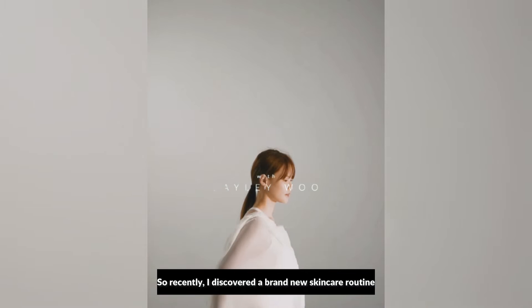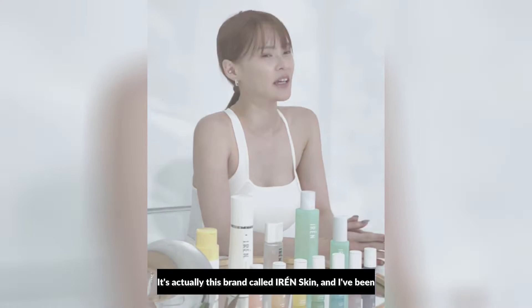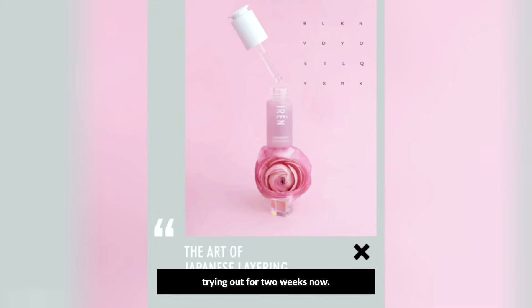So recently I've discovered a brand new skincare routine and I've been loving it so far. It's this brand called Iren Skin — I've been trying it out for two weeks now and found out that it's 100% cruelty-free and vegan.